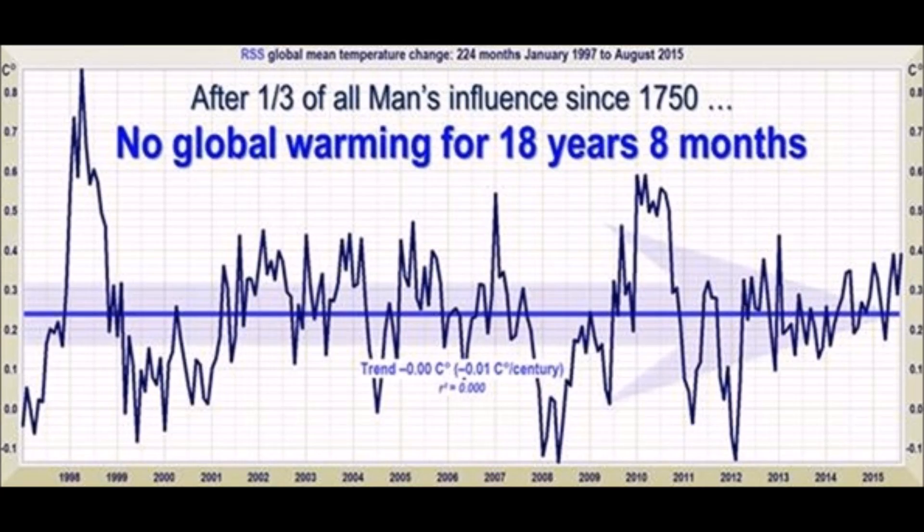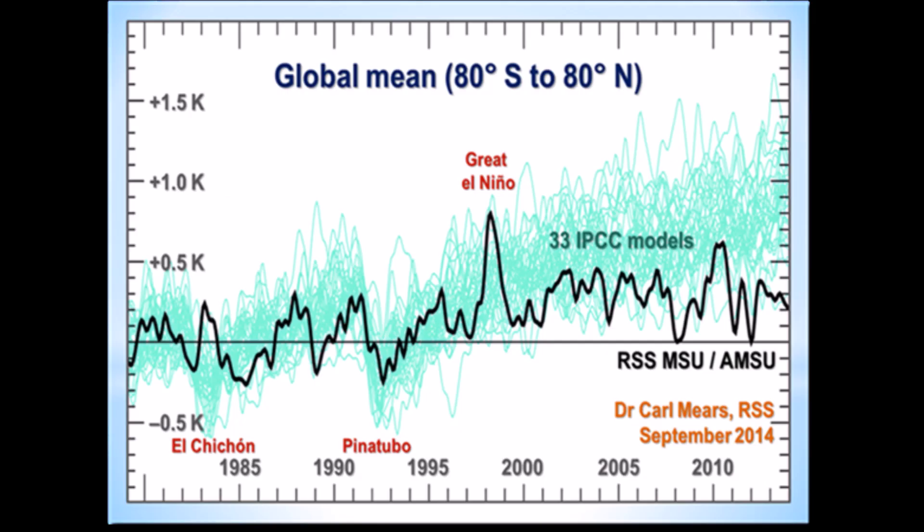Also, as always, IPCC — they forgot to tell you that for 18 years and eight months there's been no warming. And when we take a look through 33 of the IPCC models, only one's correct. That's like a 3% hit rate. I can't believe we're still using the same models.